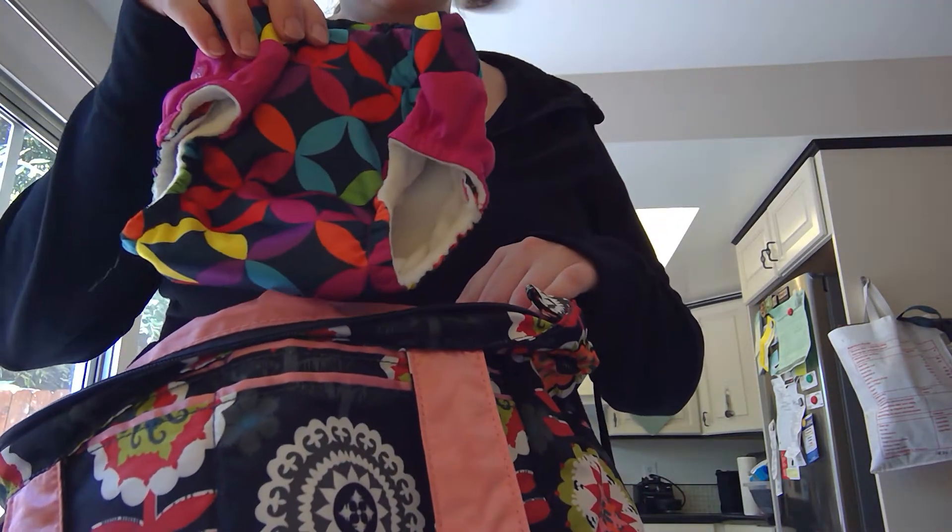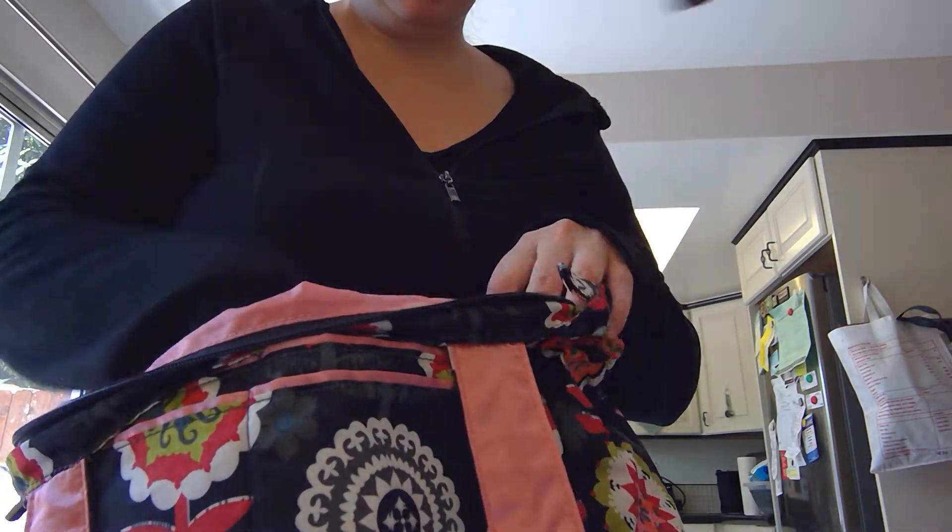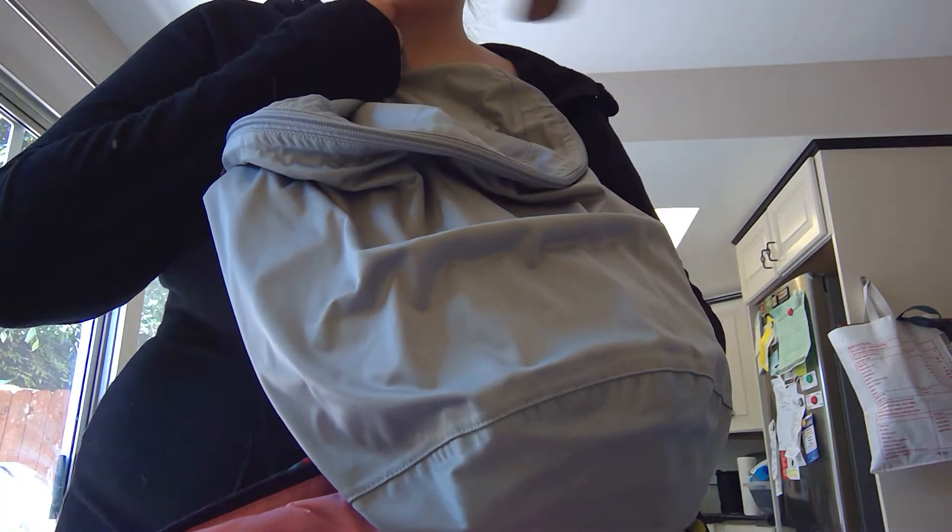I have an extra pair of trainers just in case you drop hers in something. And then I have this Kaya Care wet bag.